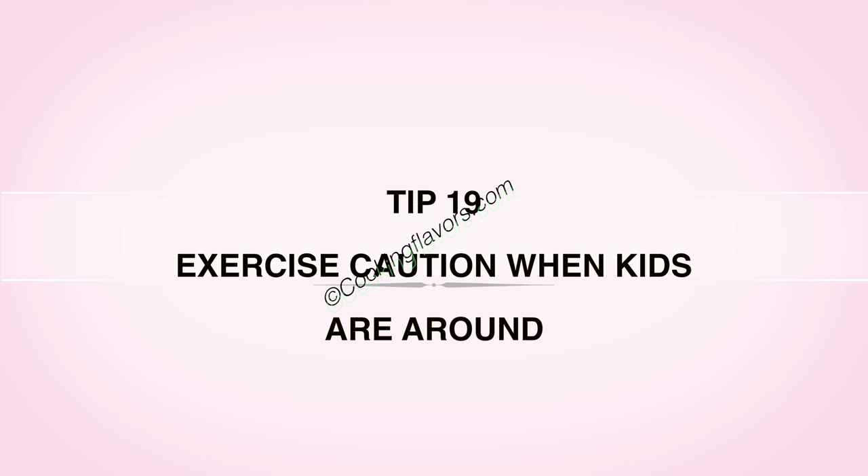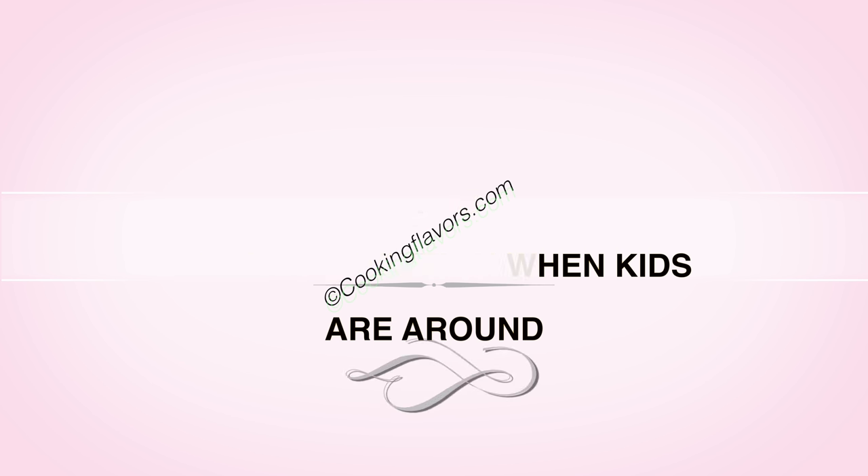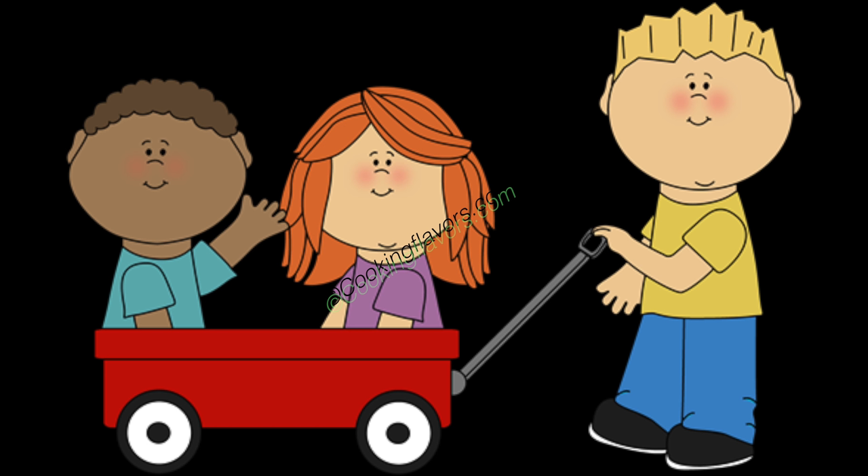Tip 19: Exercise caution when kids are around. Make sure that your gas is turned off, your power is turned off, you don't keep any sharp items like your knife at children's reach, and make sure you are very, very careful when children are around.